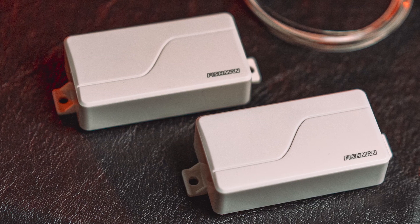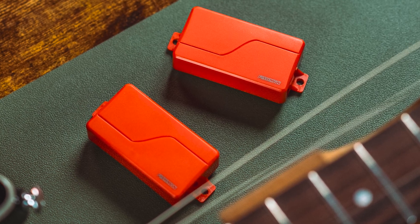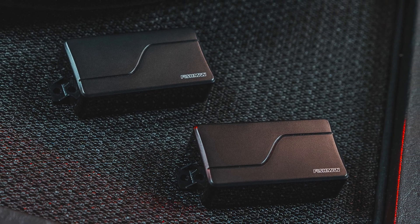Voice 2 is a modern passive attack — organic, high output, passive ceramic tone — with superb distortion characteristics with Fluence dynamics and response.